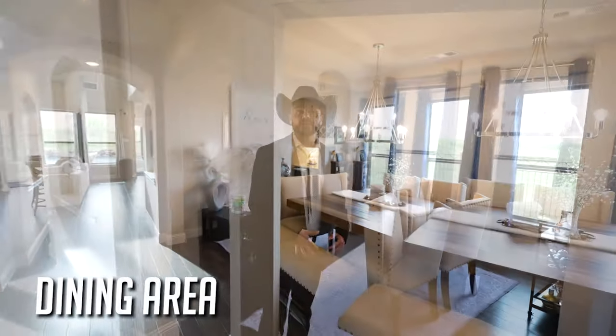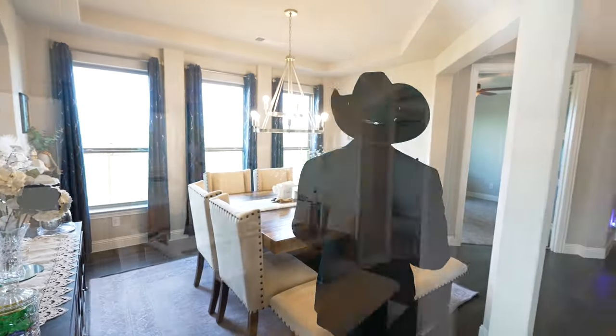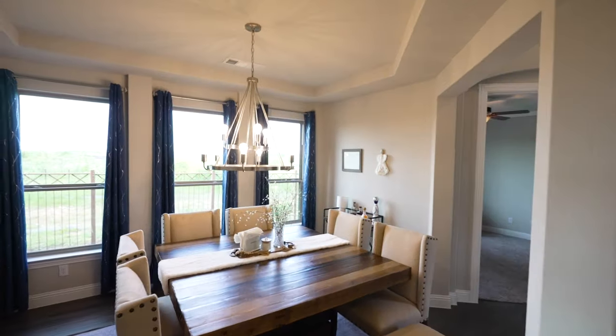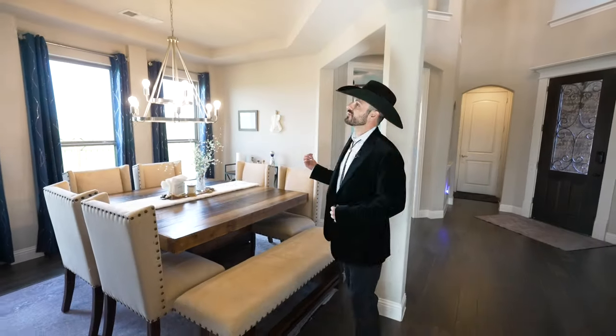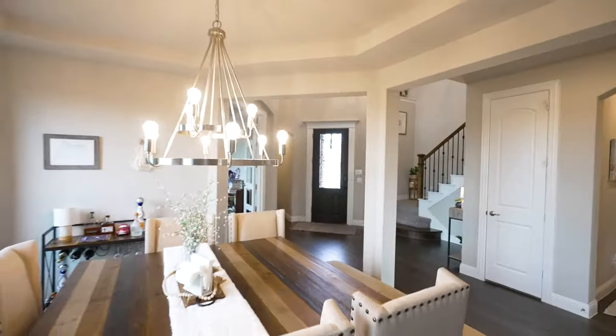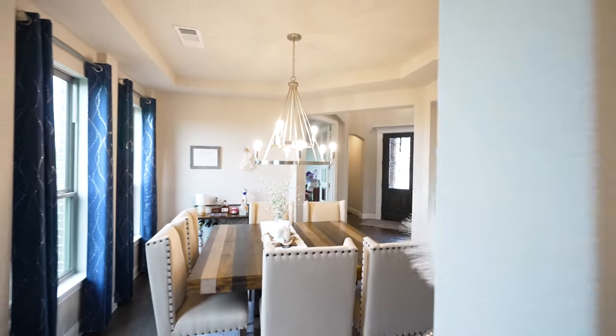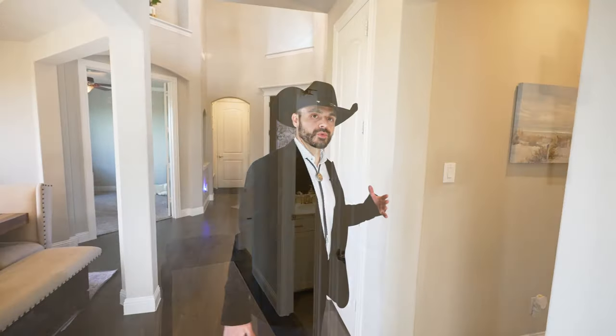This is where you're going to enjoy nice cooked meals with your family, or maybe some friends over. As you can see, there's just a lot of beauty that goes with this space. You've got some windows to enjoy the views, just like the office. There's some nice accent lighting right here, and there's actually an access point to the kitchen right here.